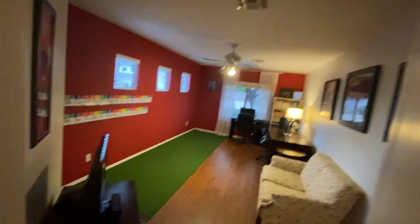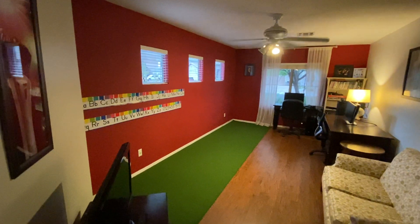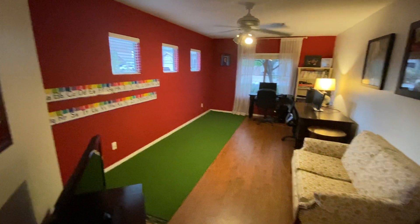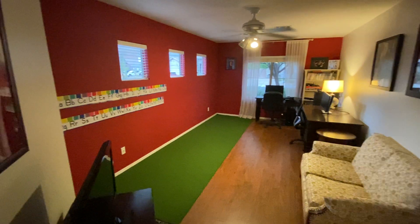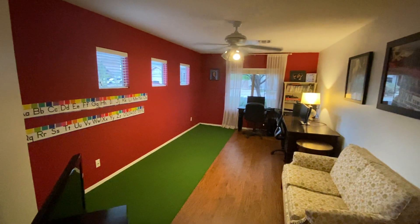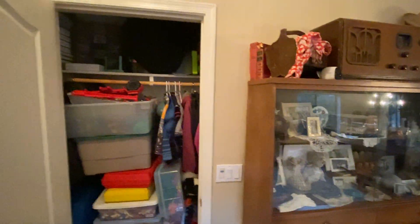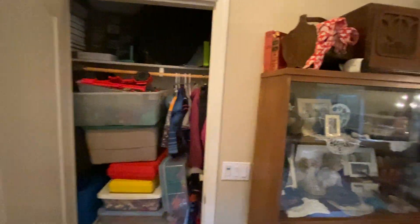This does have an optional den down here. It's not considered a bedroom technically because there is no closet, but it's a nice size room. I believe in these homes this was an optional third car garage — they chose to make it into a room. You do have your coat closet as you walk in for extra storage.